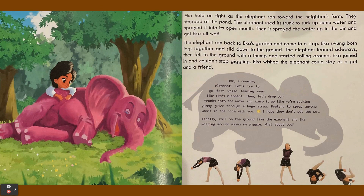The elephant ran back to Ika's garden and came to a stop. Ika swung both legs together and slid down to the ground. The elephant leaned sideways, then fell to the ground with a thump and started rolling around. Ika joined in and couldn't stop giggling. Ika wished the elephant could stay as a pet and a friend.